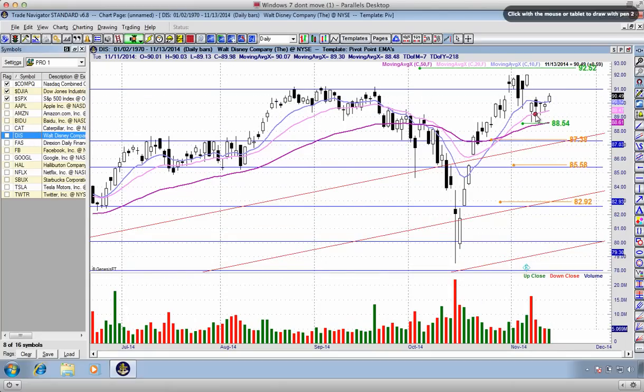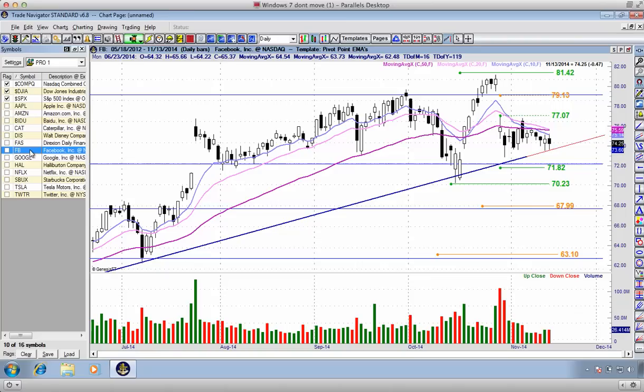Disney — not a whole lot going on with this particular stock. Trying to break down below that $88.54, it looks as if we are going to fill this most recent bearish earnings gap. Real no net movement on that particular stock.